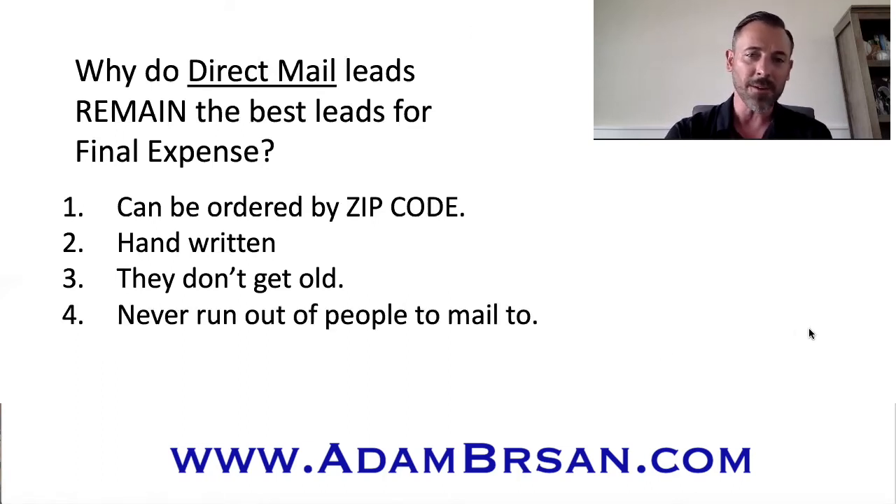You're never going to run out of people to mail to, and you're never going to run out of people to see — that's the great thing about direct mail. With telemarketing leads, and even Facebook, you can place orders in one area and people just stop responding, so you have to move on to other areas. Telemarketing runs out of data and can only call people maybe every 90 days. Once they run out of people, you have to move on to another area. And with those leads you're ordering by county, so you're spread out all over the place to begin with.